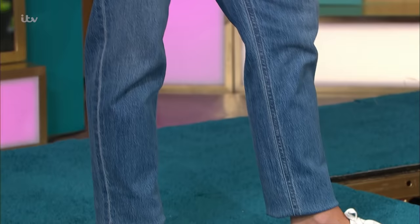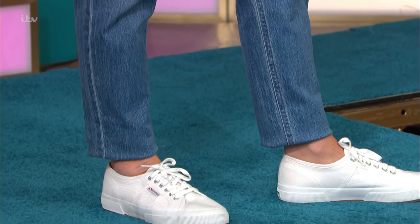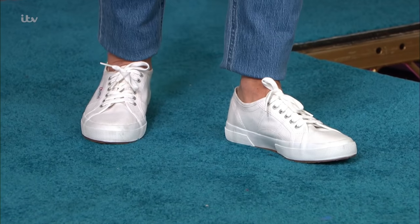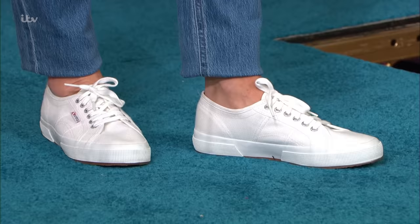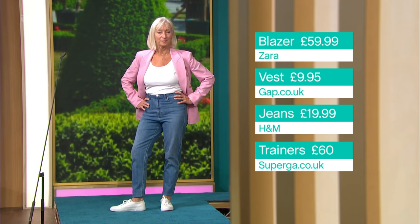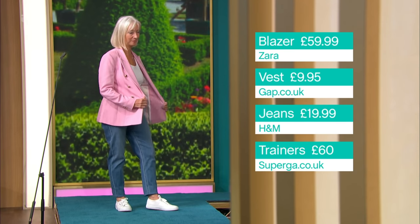Kate is also really known for her skinny jeans, but she's updated recently with a straight leg, and I think that's something we can all do. It's just that slightly more modern, contemporary update, and it's really flattering on all shapes — I actually think they're slightly more flattering than a skinny. These Superga trainers are brilliant too, £60, and these are the exact ones Kate has. The jeans are H&M, £19.99. The blazer is Zara, £59.99. And we've paired it tucked in with this vest from Gap, £9.95. I love that colour on you, Eileen! Would you wear it like that? I would wear it just like this — I love Kate's style and I love pink!